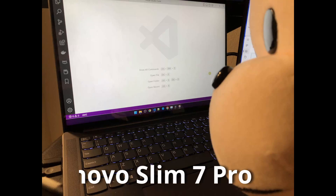100 days with the Lenovo Slim 7 Pro X. Do I regret keeping this laptop? Absolutely not. There are definitely negatives, but overall, I'm very happy with the laptop.